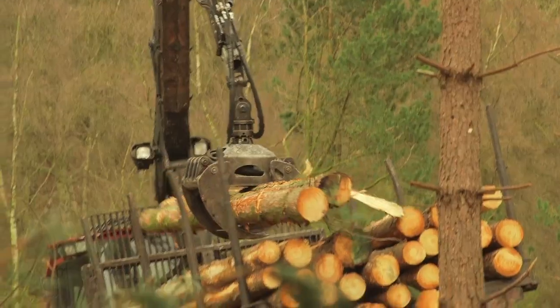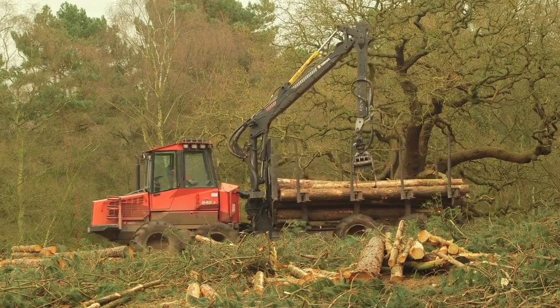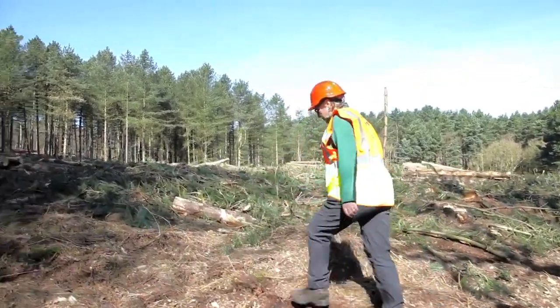If you don't manage woodlands they're not as pleasant to walk in. If you just had a woodland that was growing and was never thinned, or never clear-felled to provide the odd open gap as you walk through, you'd have just wall-to-wall trees.